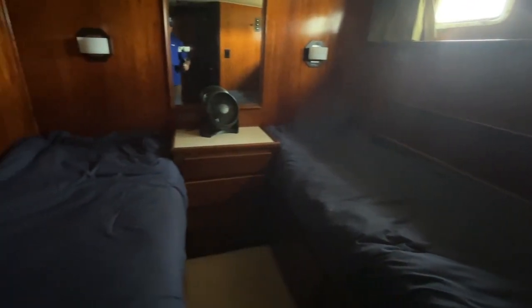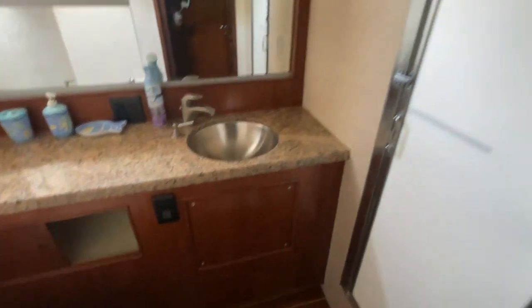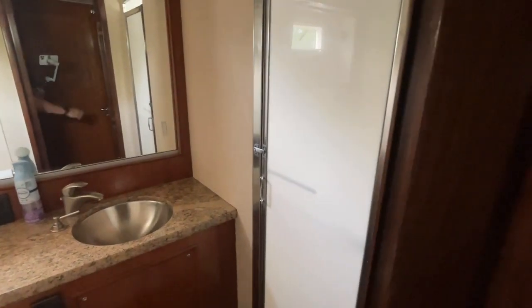Heading down the hallway, we get to the first guest quarters, with a set of twin beds and good storage — there's a nice closet. Those guests have access to their own private day head with a separate shower stall, which is also accessible from the master suite.